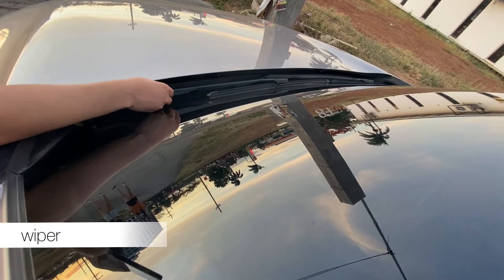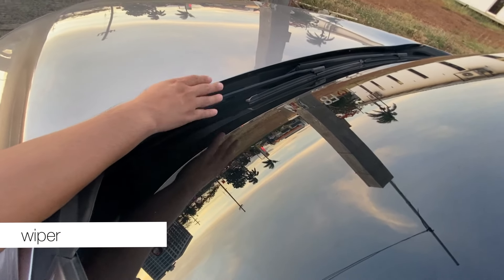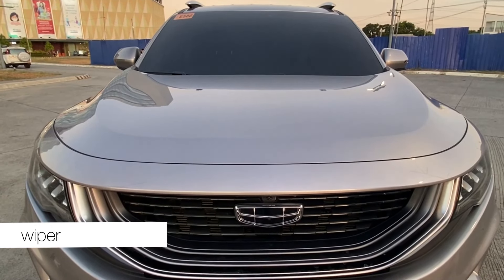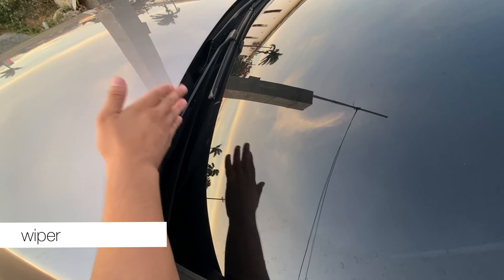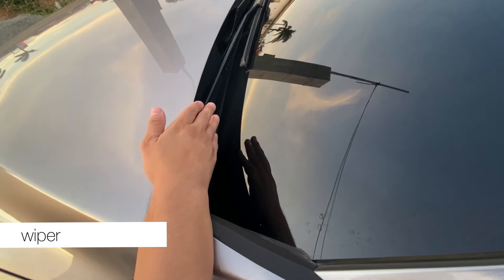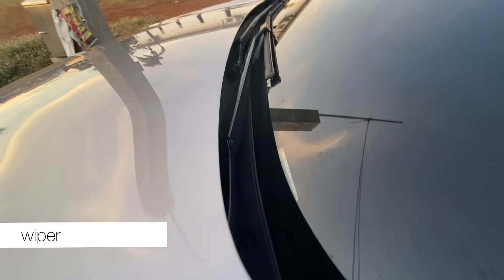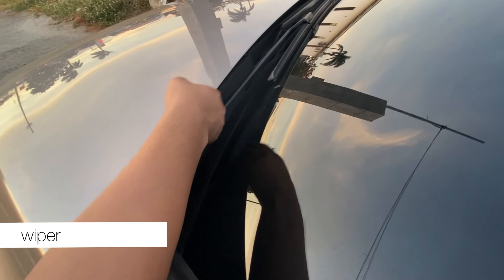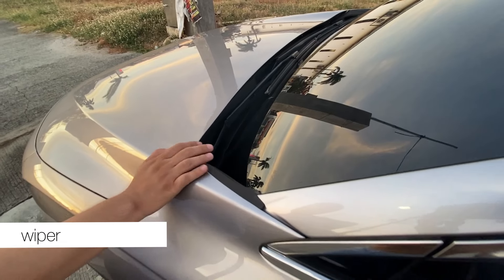The wipers are also uniquely designed — unlike other vehicles where the wipers are exposed, here they are recessed. It's a unique design for the Geely Okavango, though personally I see it as a disadvantage — especially if you park near trees in the province, leaves can easily accumulate and become hard to clean.